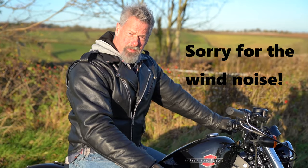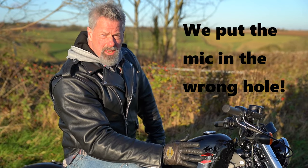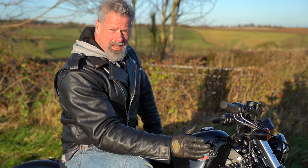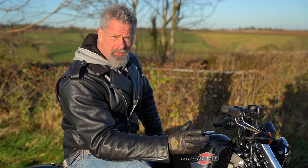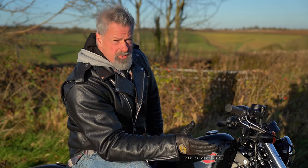This is the Harley Davidson 48, and it's actually the first Harley Davidson I ever had, about six years ago when they first came out. I bought one second hand — it was six months old.